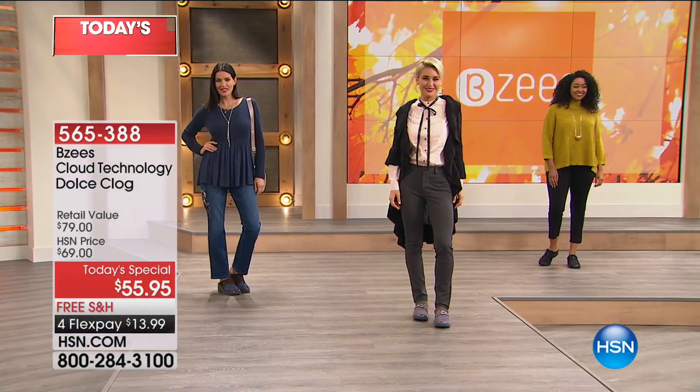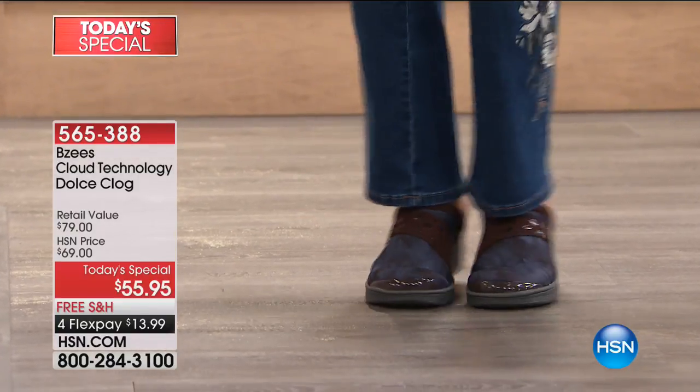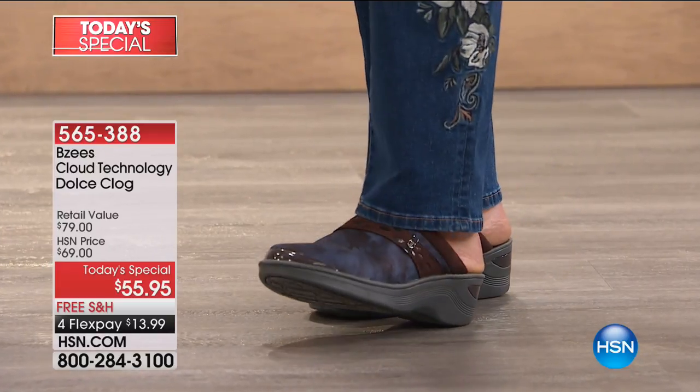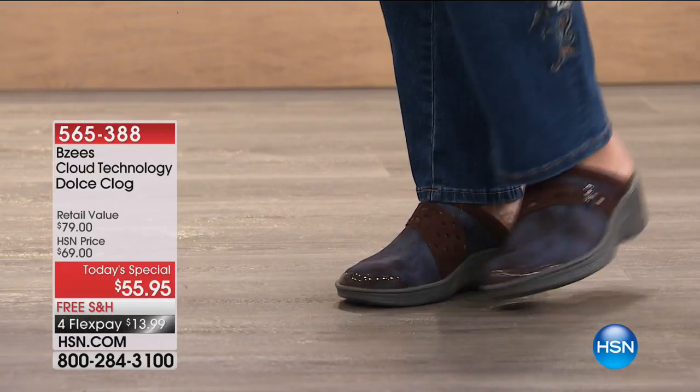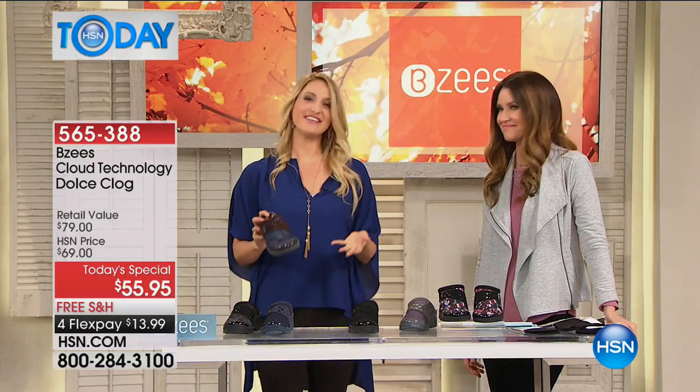Then we have a non-skid sole on the bottom, which I love — it's all about confidence and stability. Of course, we're women. We have to love this style. We have to get excited for it. We love that you're getting excited for these beautiful details, whether it's the gray or the multifloral.